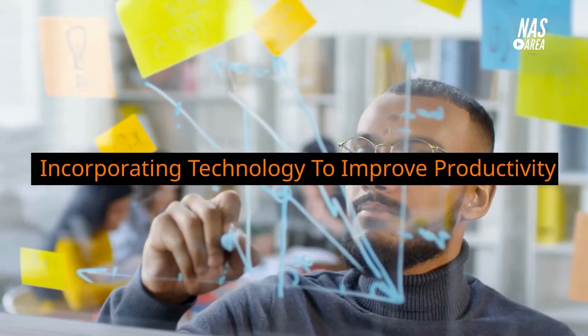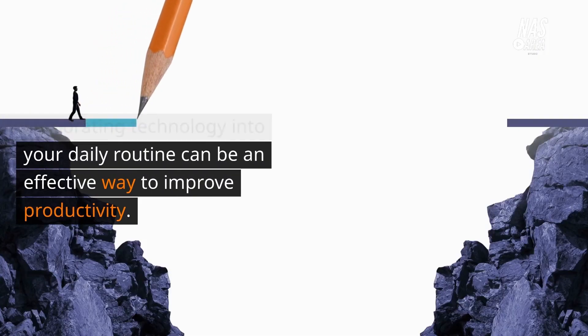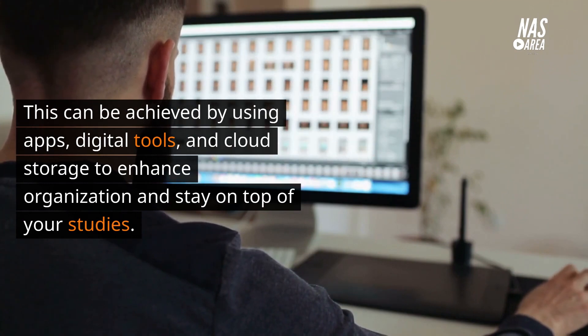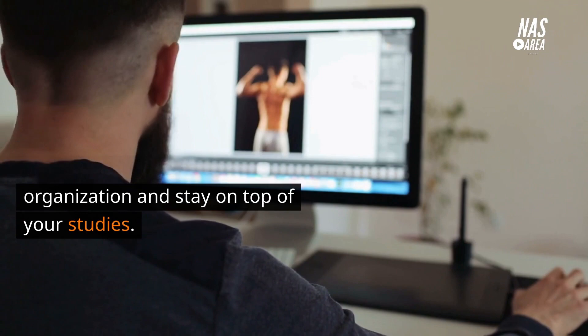Incorporating technology to improve productivity. Incorporating technology into your daily routine can be an effective way to improve productivity. This can be achieved by using apps, digital tools, and cloud storage to enhance organization and stay on top of your studies.